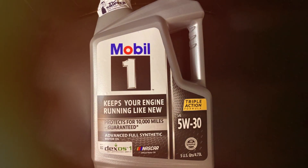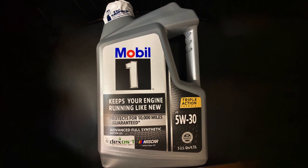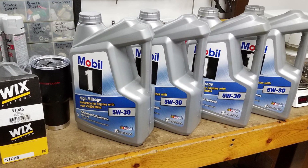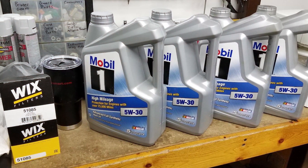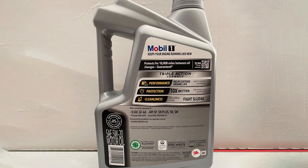First, it's a full synthetic oil, which means it's engineered to provide superior protection and lubrication. This oil excels in extreme conditions and offers extended oil change intervals, reducing maintenance costs and hassle. Mobil One's advanced formula minimizes wear and tear on your engine components, ensuring longevity. Whether you have a high-performance sports car or a family sedan, this oil will help you get the most out of your engine.